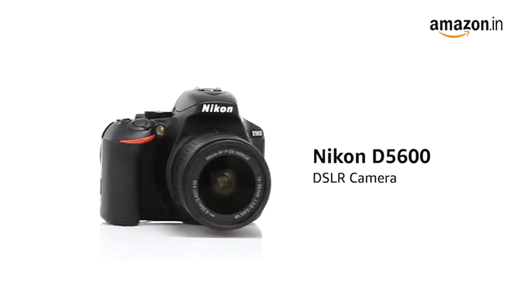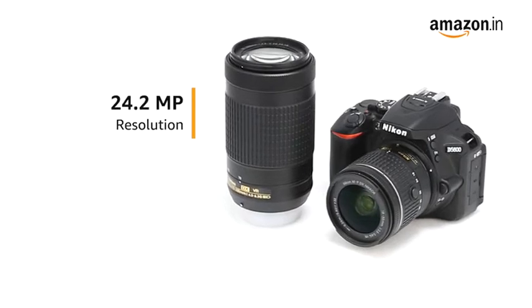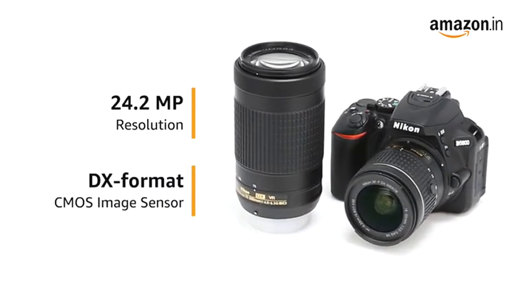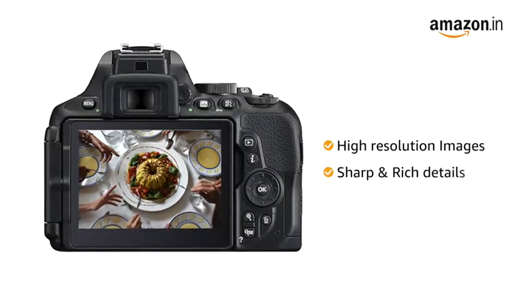Presenting the Nikon D5600 DSLR camera. It comes with a 24.2 megapixel resolution with DX format CMOS image sensor that gives you high-resolution images that are sharp and have rich details.